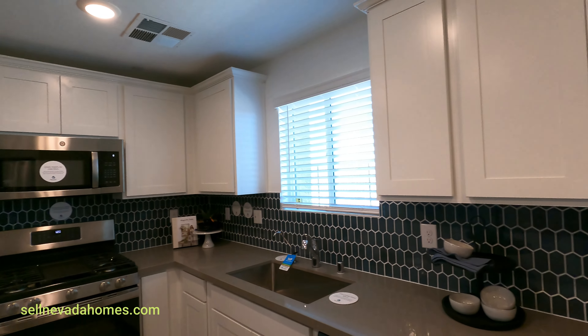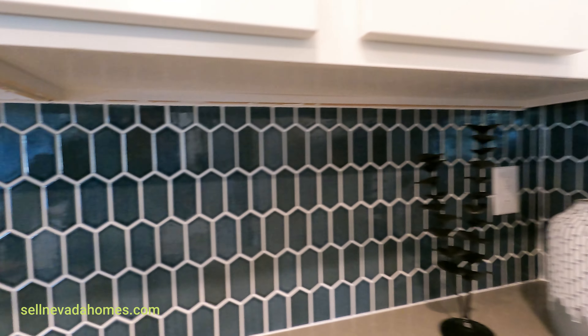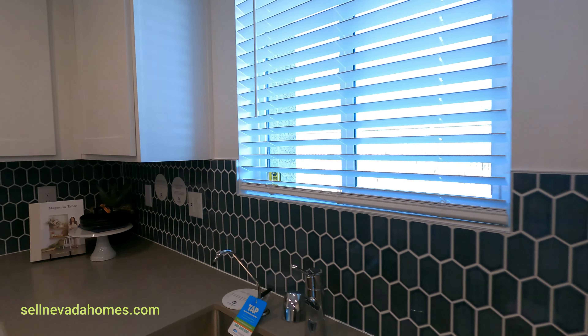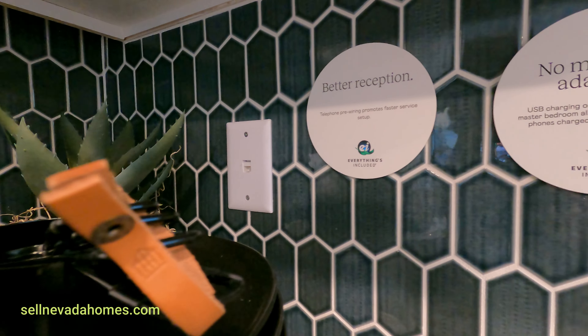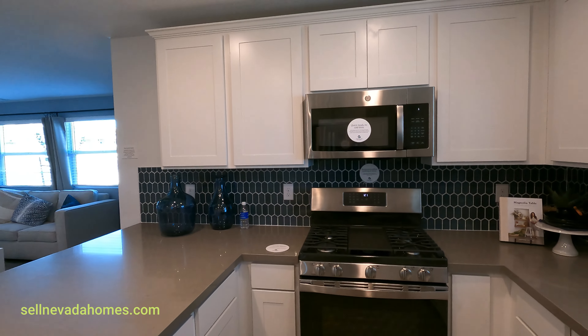We have upgraded backsplash. In the kitchen, we have USB outlets and a CAT 6 connection for better reception. I was reading it as a telephone line for a moment.